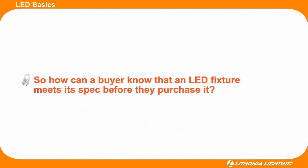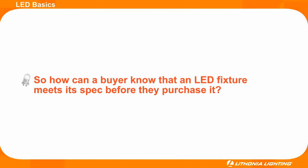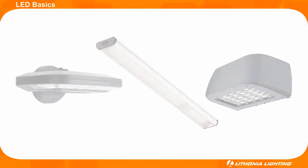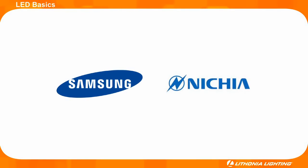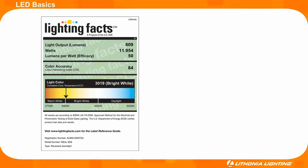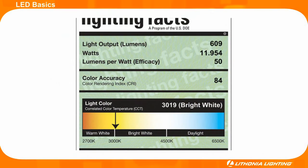Rest assured that all Lithonia Lighting LED fixtures will produce their stated lumen output and color temperature while providing high color accuracy. This is because Lithonia partners with well-known LED manufacturers like Samsung, Nichia, and other reputable manufacturers to provide quality LEDs. But if further validation is desired before buying a fixture, take a look at the fixture's Lighting Facts label. Lighting Facts are similar to a nutrition facts label but apply to lighting fixtures. Lighting Facts outlines the light output of a fixture in lumens, the watts used, and the efficacy of the fixture in lumens per watt.